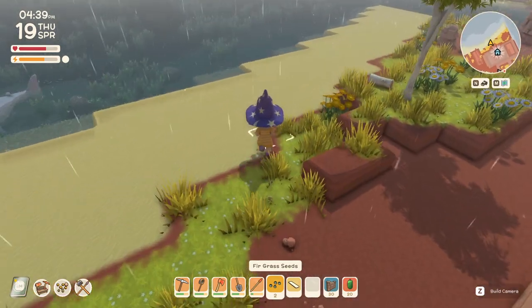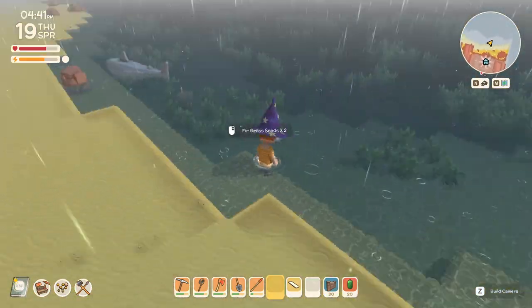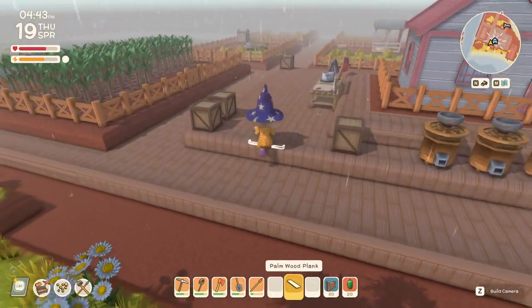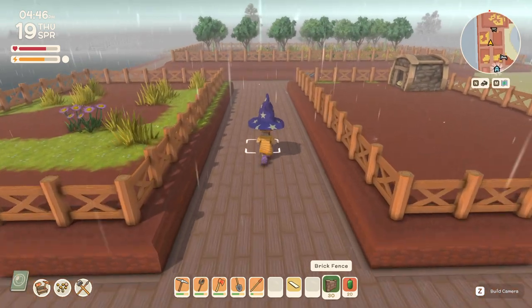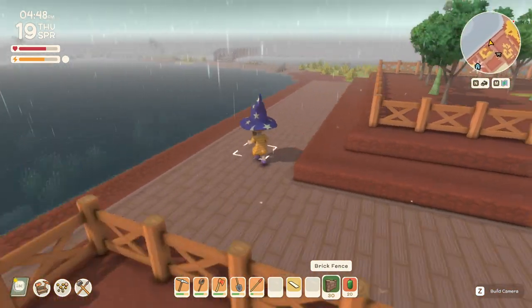I want those. The ocean can have them. Alright, I'm gonna go and put these fences up — get it out of my inventory and out of the box.